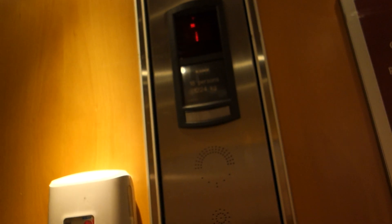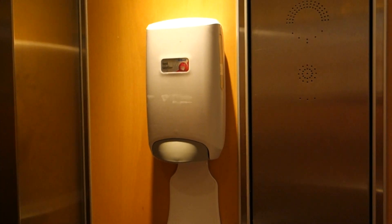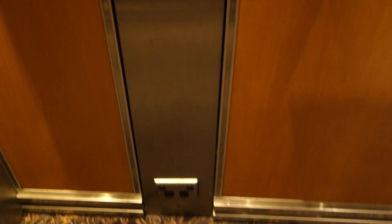We'll head back down to basement and we'll swap lifts at basement. There's hand sanitiser there, and also power outlets as well.